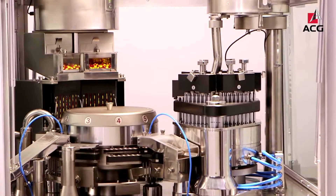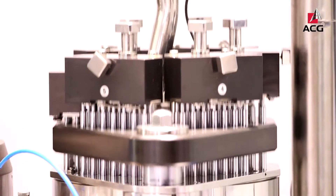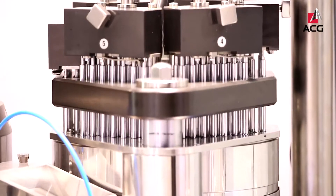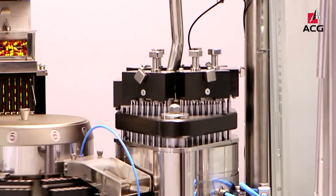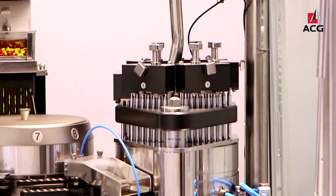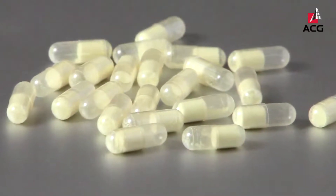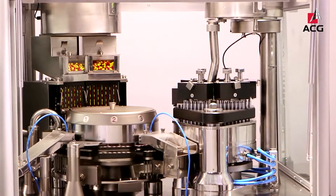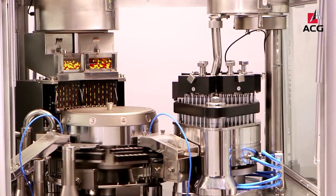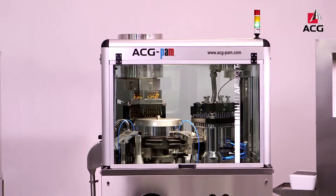Powder formulations are filled using the high yield tamping mechanism, which forms a slug over five stations in the dosing disc that is customized to the fill weight required. Partial filling of capsules is made possible with such customized dosing discs. The possibility of adjusting the tamping pin height and optionally coating them makes the AF series capable of handling a wide variety of powder formulations.